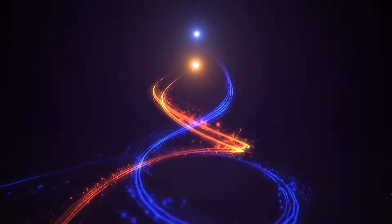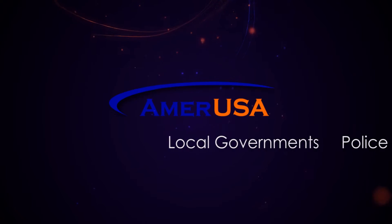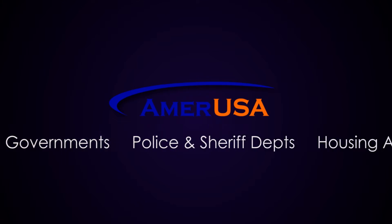AmerUSA has been a leader in the applicant screening industry since 1999. Our clients include local governments, law enforcement agencies, housing authorities, and especially people just like you.